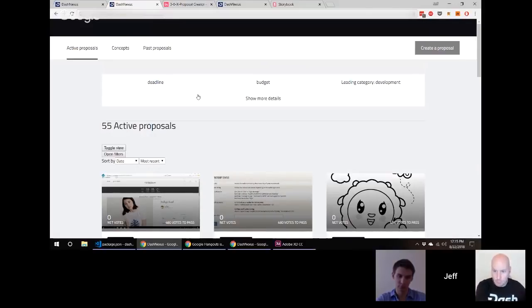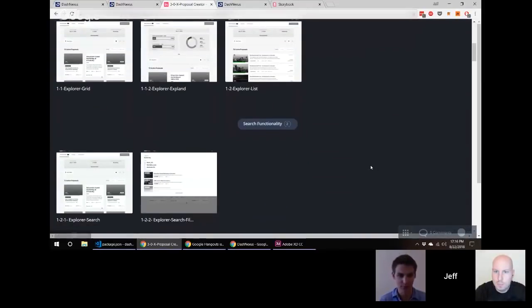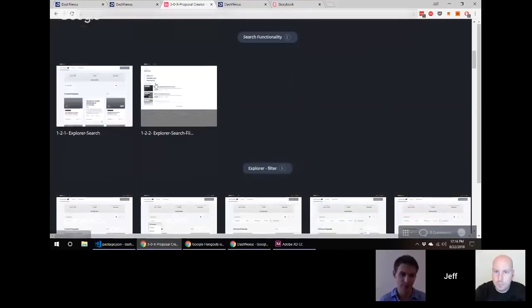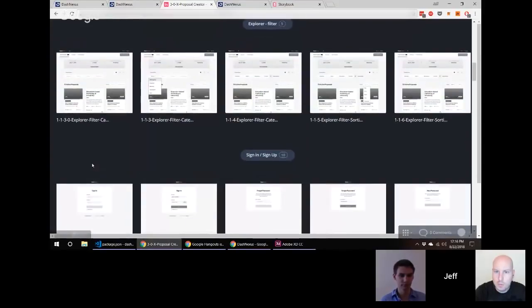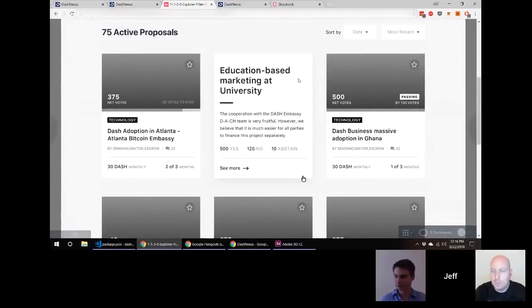What I'm looking at now — we call this the Proposal Explorer. To clarify, the Proposal Explorer includes three different views: the leaderboard view, the grid view (which is the specific screen Jeff is currently on), and the list view, which is more traditional and closer to what we have on Dash Central.